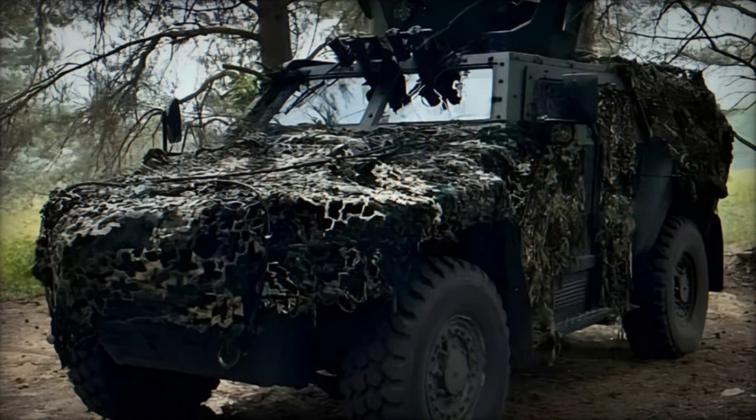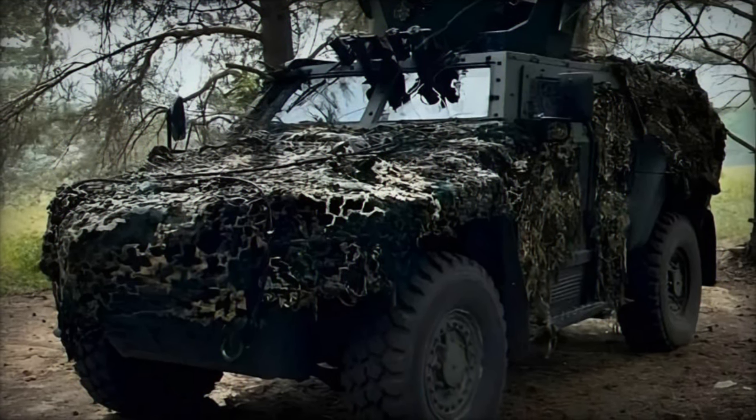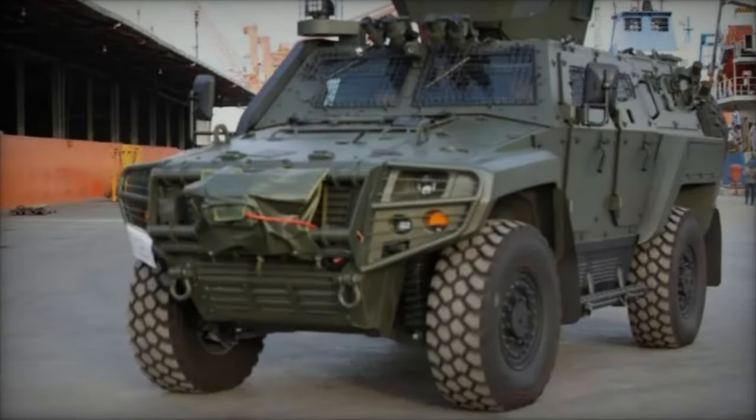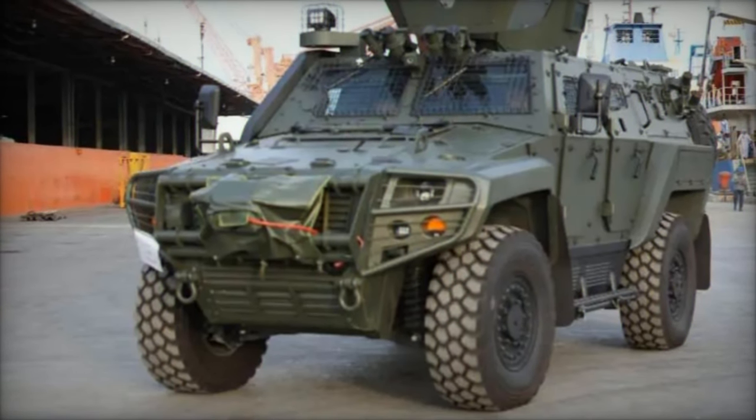Boasting superior mobility, protection, and payload capacity, the Cobra 2 represents a modular platform designed to excel across a spectrum of missions, from urban operations to peacekeeping activities.